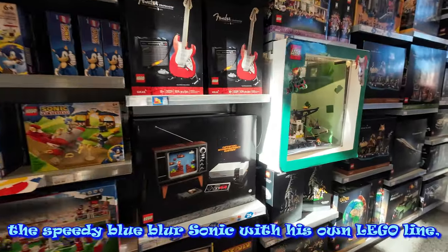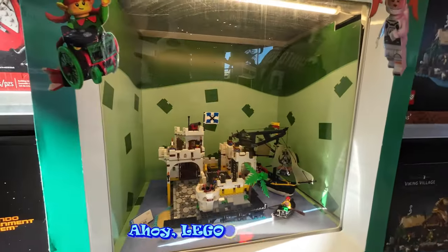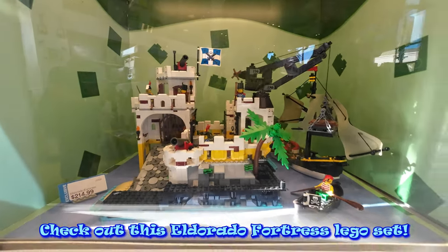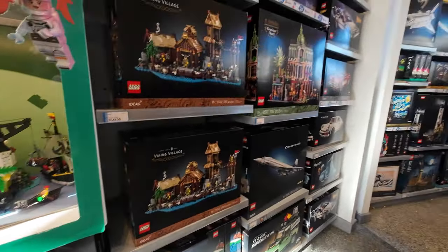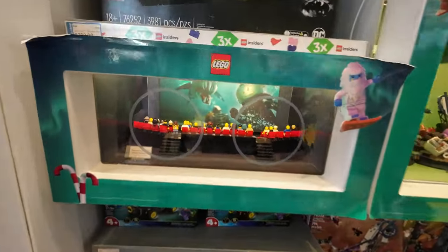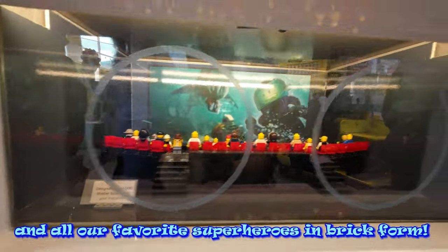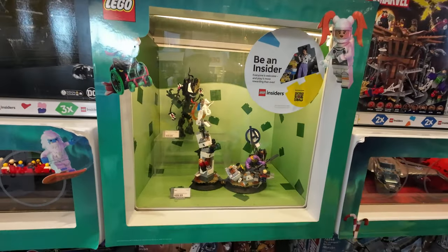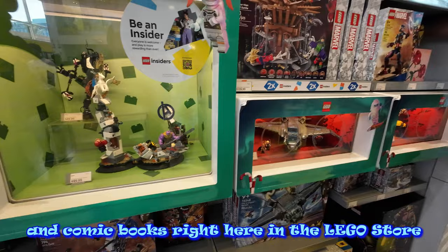The speedy blue blur Sonic has its own Lego line. Ahoy, Lego pirate fans — check out this Eldorado Fortress Lego set. On the Marvel side, we've got Iron Man, Captain America, and all our favorite superheroes in brick form. It's like stepping into our favorite games and comic books right here in the Lego store.